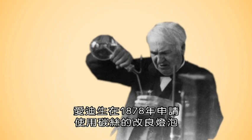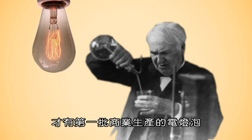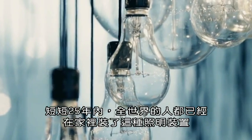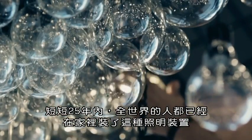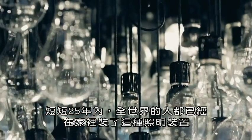It wasn't until Thomas Edison patented a modified light bulb with carbon filaments in 1878 that the first commercially produced light bulb existed. And in just 25 years, people from all over the world already had this electrical lighting device installed in their homes.